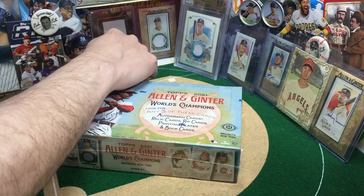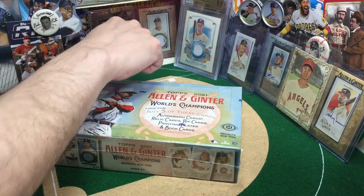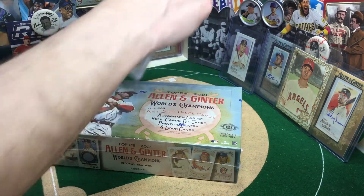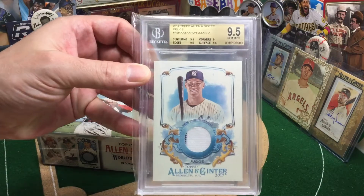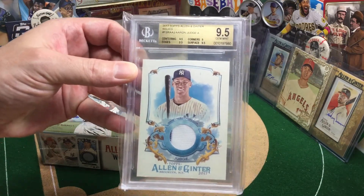Really quickly, you've got printing plates like the Corey Seeger 101 that got me back into the hobby. Really nice frame mini relics. Look at this — this is technically a rookie card relic from A&G. Aaron Judge, 9.5. A beauty.